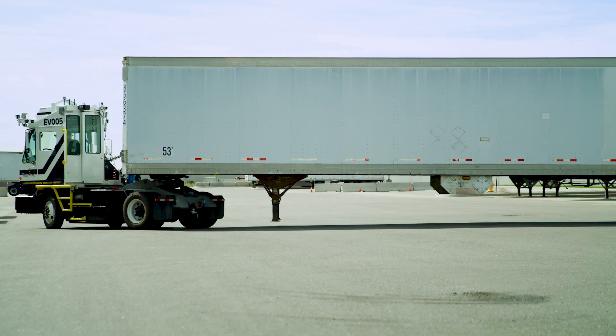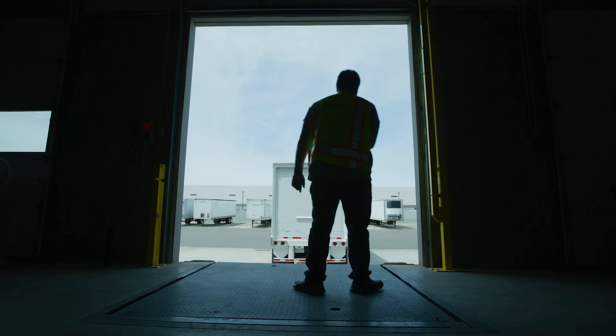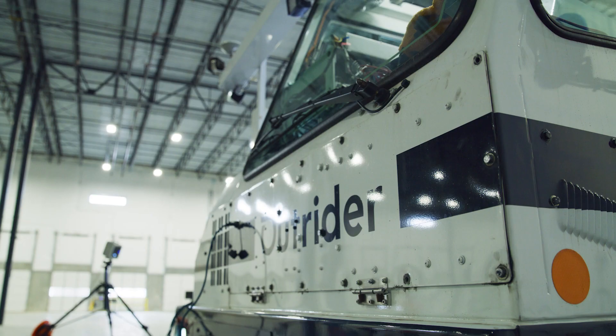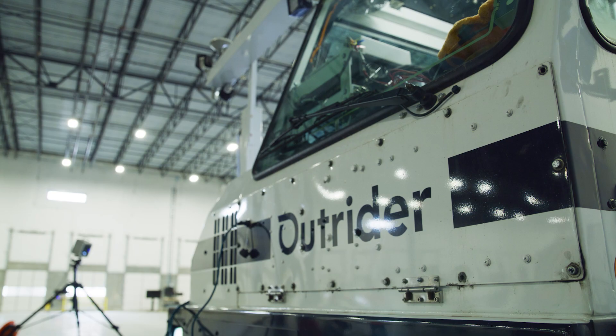You cannot do yard automation as a hobby. You have to be fully committed to it and you have to build your organization around that goal. We've done that through our engineering hires, through operations hires, and even through the partnerships that we create like working with Alistair.